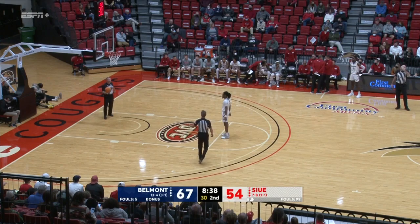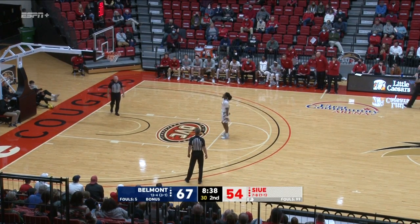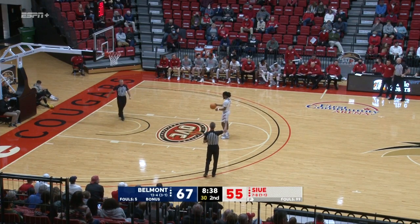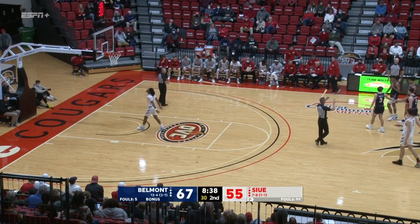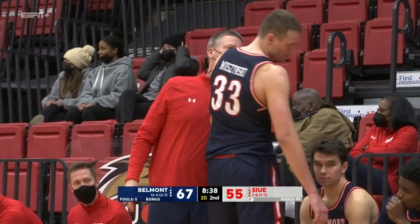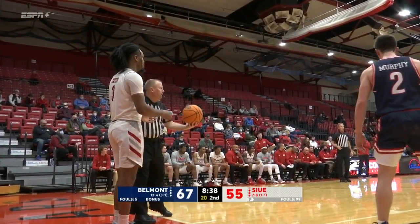At the line — Rayshawn Taylor. So he did not actually pick up a common foul. He actually picked up a clean block. A block, and then he had something to say afterwards, which is amounting to taunting, and that will get you a technical foul these days. One of two for Rayshawn Taylor on the technical free throws. So Taylor up to seven. SIUE will keep the basketball. Down 12 here with eight and a half to play.